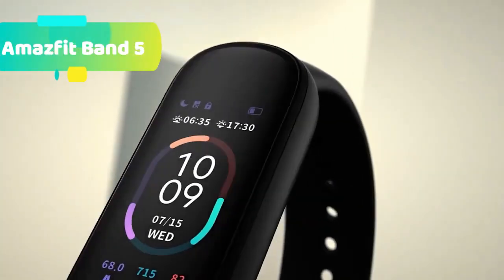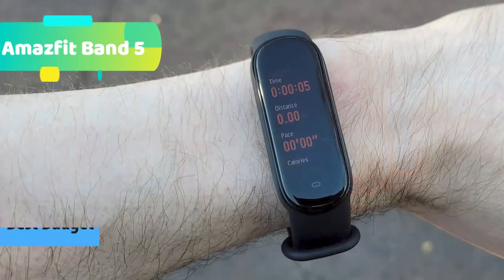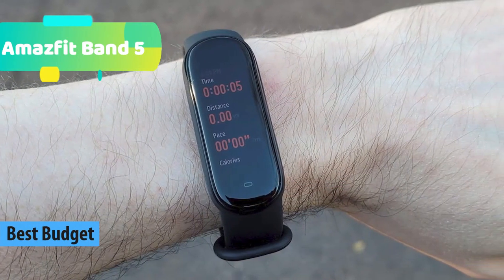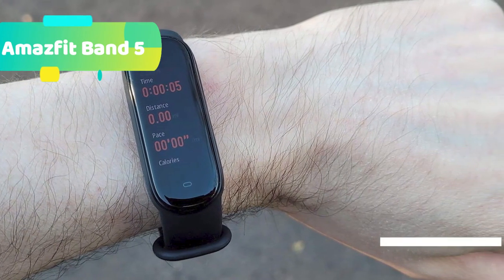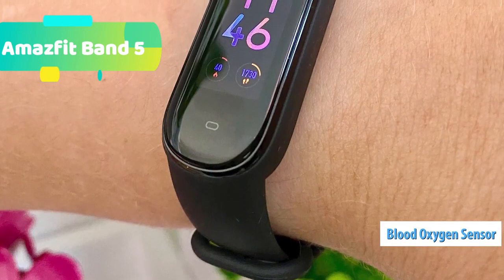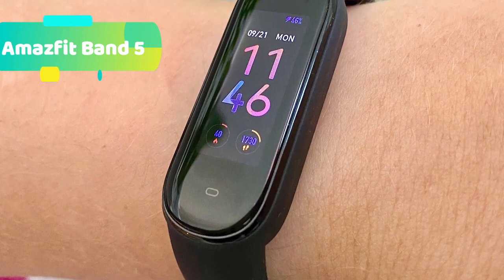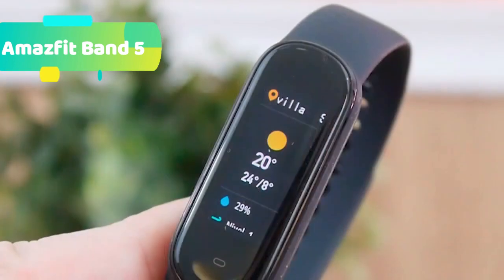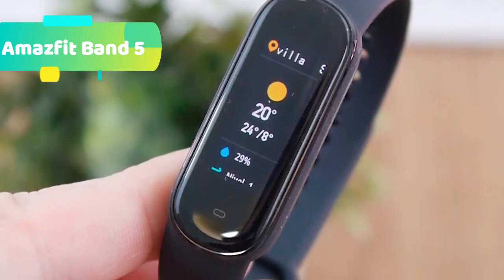At number 5 we have the Imajfit Band 5 with Amazon Alexa built-in. Talk to Amazon Alexa on your Imajfit Band 5 — ask questions, get translations, set alarms and timers, create shopping lists, check the weather, control your smart home devices and more. It also features Blood Oxygen Saturation monitoring, so you can measure your blood oxygen saturation and understand your physical state. Ideal during high-intensity workouts and sports such as marathons and gym workouts.